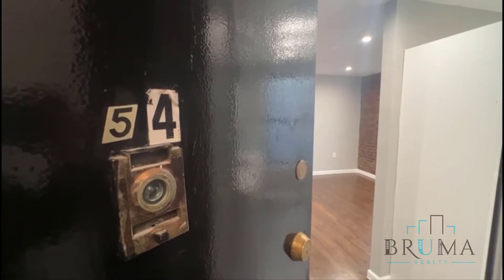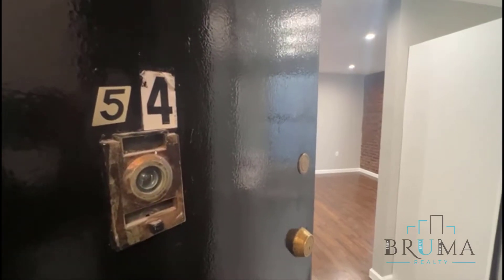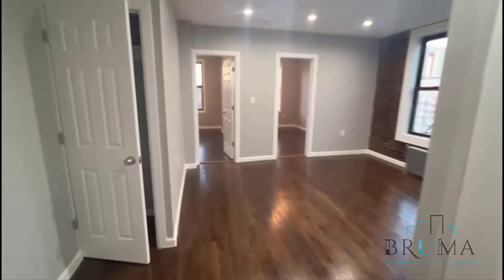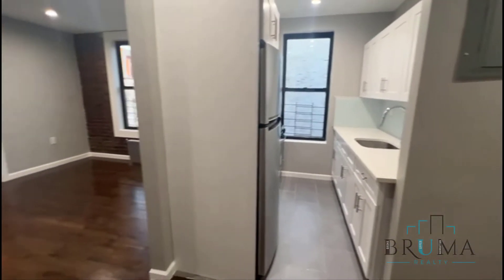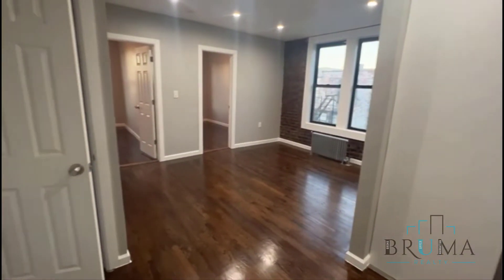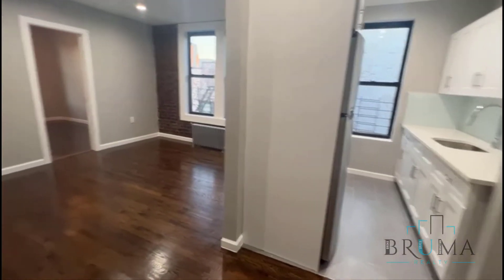This is 2643 Sedgwick Avenue, Apartment 54. This is a beautiful brand new two bedroom here on the fifth floor of a walk-up building. Very beautiful unit.